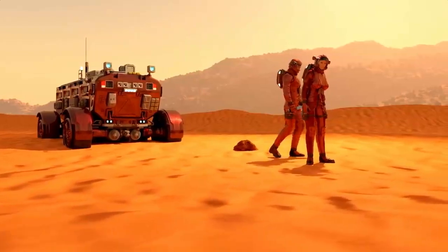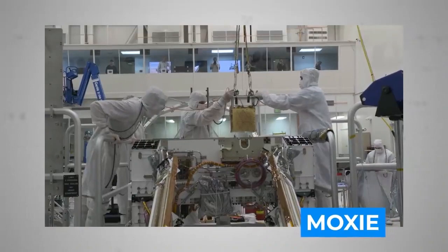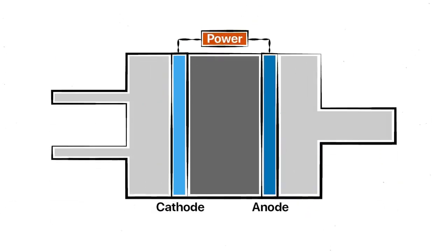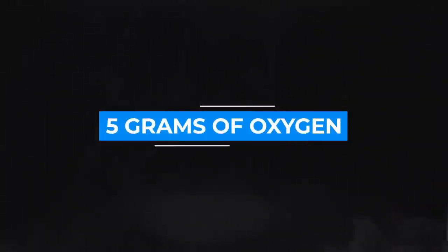Even more magical, Perseverance's MOXIE unit has performed nothing short of alchemy, transforming base CO2 into life-giving oxygen. MOXIE — which stands for Mars Oxygen In-Situ Resource Utilization Experiment — is a gold-plated gizmo roughly the size of a car battery. It works by diffusing atmospheric CO2 through a non-porous disk of yttria-stabilized zirconia (YSZ) sandwiched between two porous electrodes. On April 20th, it produced a modest but nonetheless historic five grams of oxygen.